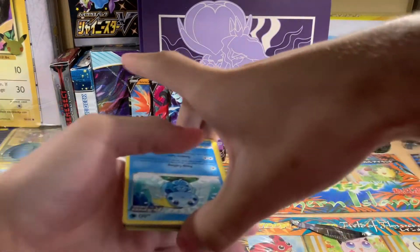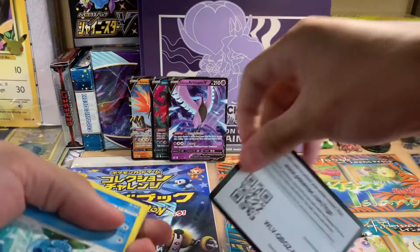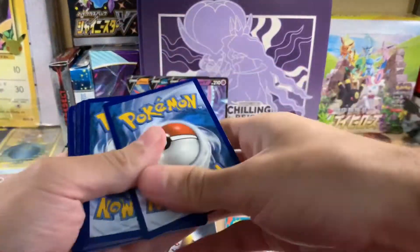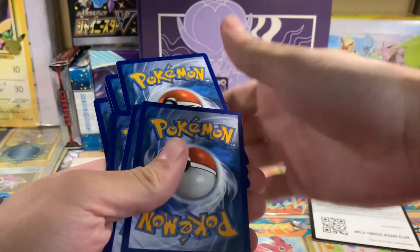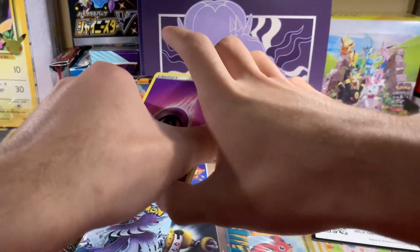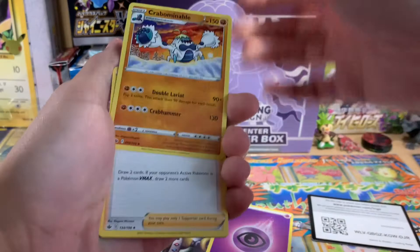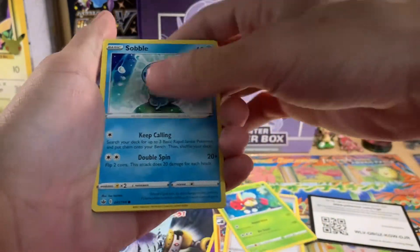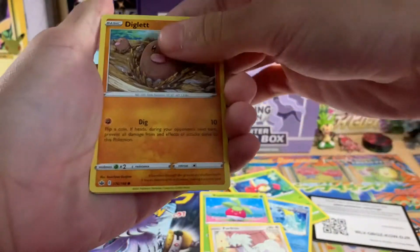My luck for Chilling Reign hasn't been great, I don't remember. Psychic energy, Grapplosomething, Ledian, Sableye, Bon Suite, Furfrou, we got a Diglett.